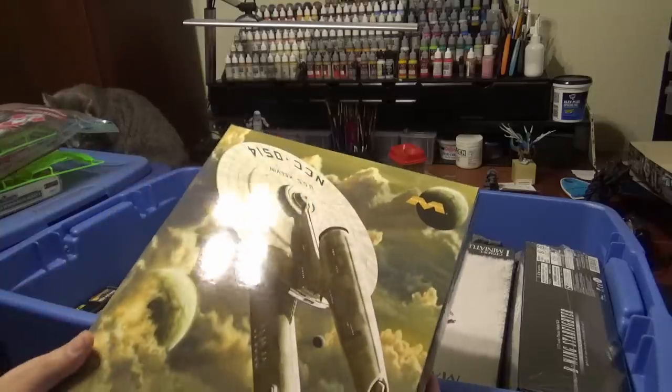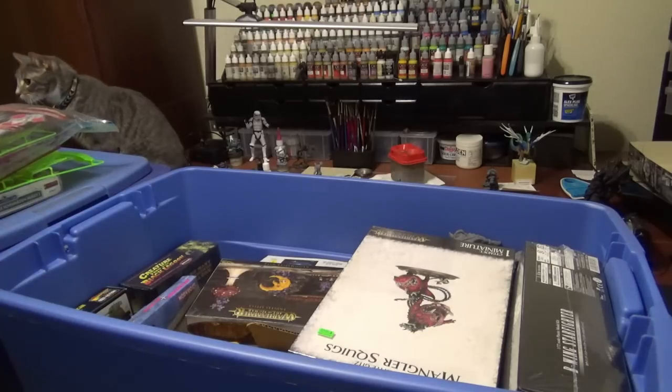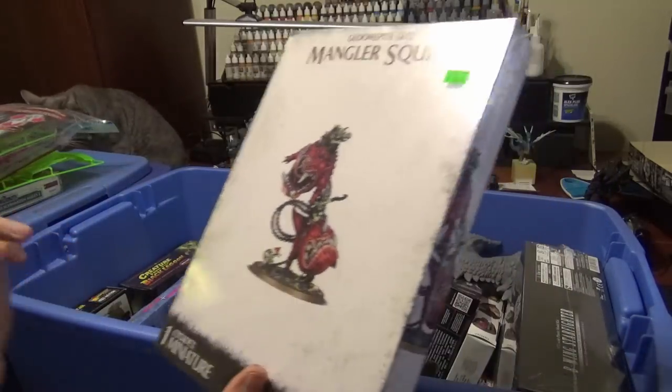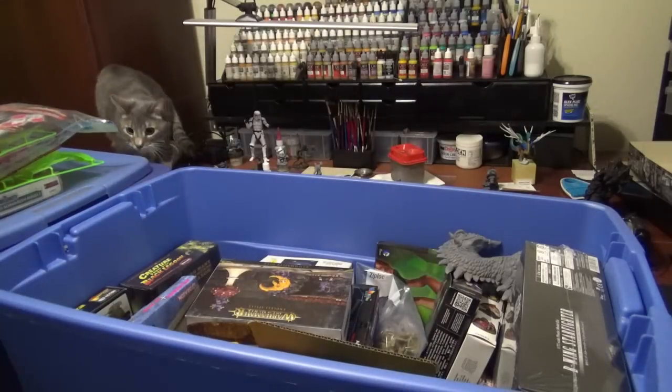We got a Mobius model Star Trek Kelvin, which I started on barely and never did anything with. Age of Sigmar. Last of my Squid Manglers — probably never actually going to put those together.